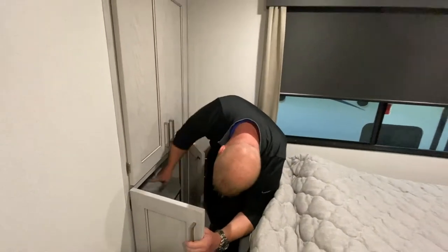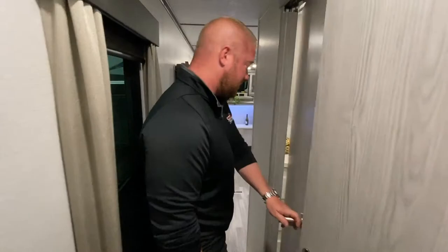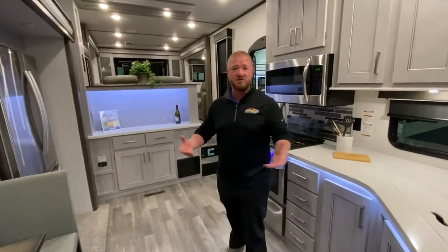This is where your washer/dryer hookup is. So this is the 381 Montana toy hauler — you get awesome Montana quality and you can take your toys with you. I appreciate you guys hanging out with us for another Walk Through Wednesday. Hope to see you guys soon, thanks!